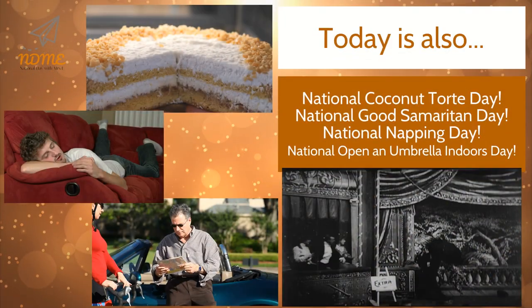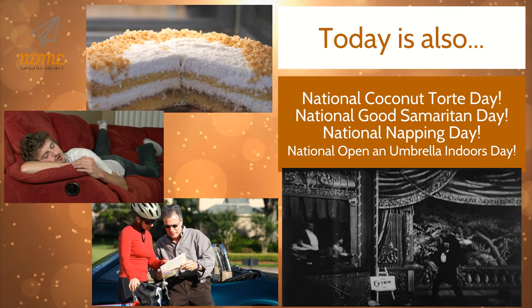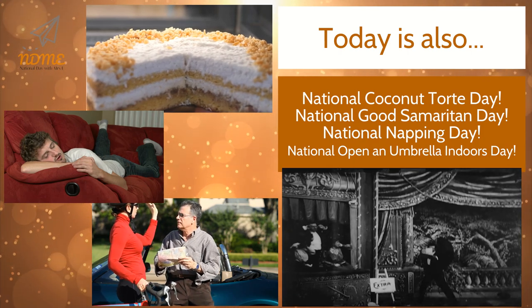Today is also National Coconut Tort Day, National Good Samaritan Day, National Napping Day, and National Open an Umbrella Indoors Day.